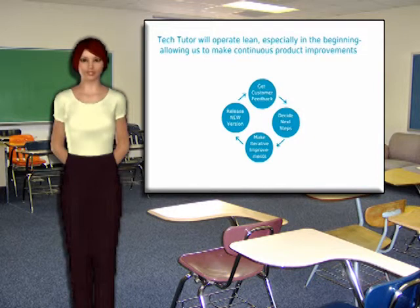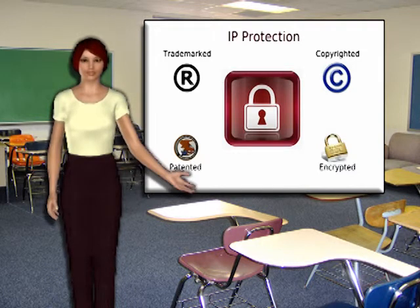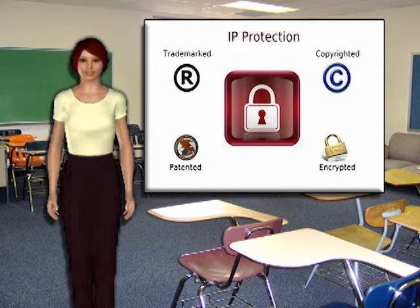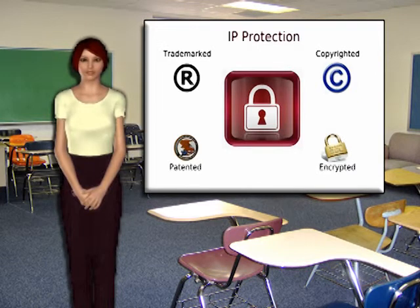The second critical task is protecting our intellectual property. We will use trademark protection to protect our brand name, logo, packaging, and colors. We will use copyright protection to protect all our original works and processes that we develop. We will use patent protection for all technologies we develop that are deemed new, unique, and useful by the PTO. And lastly, we'll employ 256-bit encryption with floating point tracking on all software distributed by means of DVD-ROM or streaming over the web.